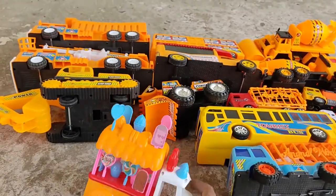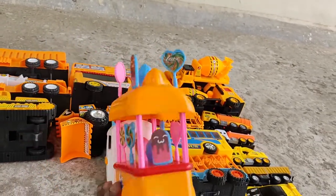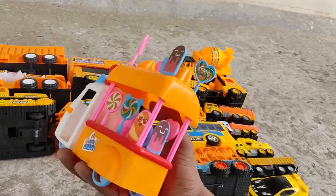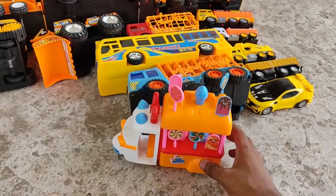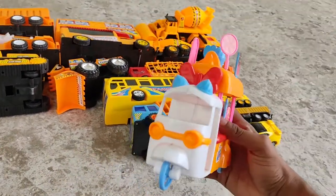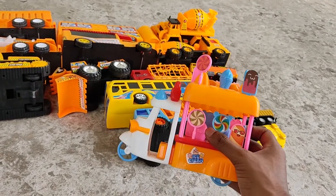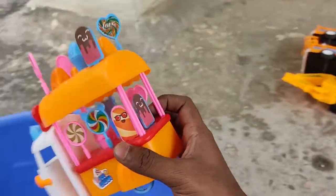Next, a very cute and tiny ice cream truck — it's a mini ice cream van. Ding ding ding! It's a Mickey Mouse ice cream car.